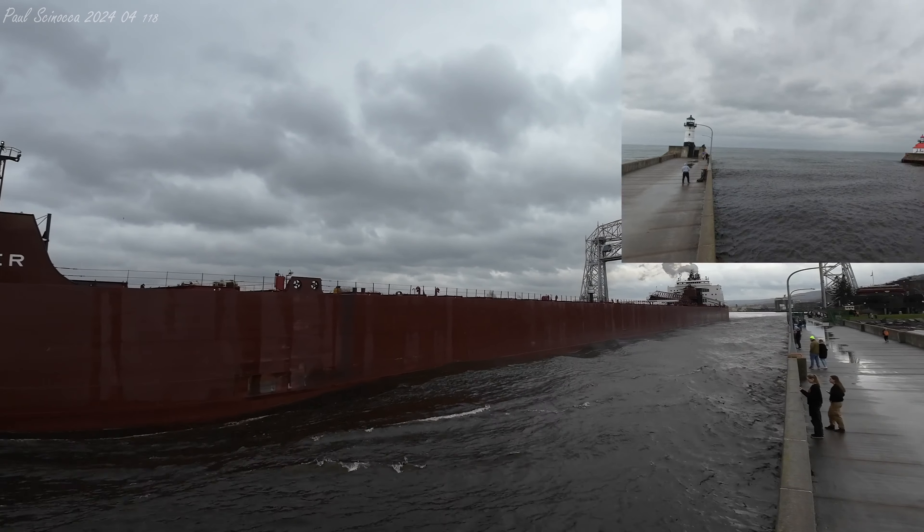Once again, we have the Masabi Miner departing the Duluth Ship Canal. She was built in 1977 and measures 1,004 feet in length, 105 feet in width, and 56 feet in depth. Maximum carrying capacity of 63,300 tons. Owned and operated by the Interlake Steamship Company of Millburg Heights, Ohio. They are currently on their way out today with a load of iron ore pellets to be delivered to Indiana Harbor, Indiana.